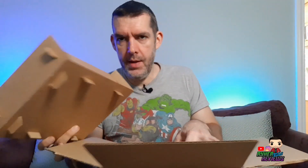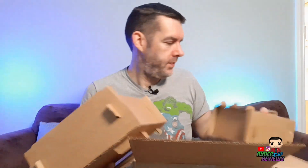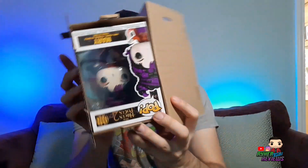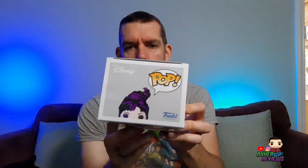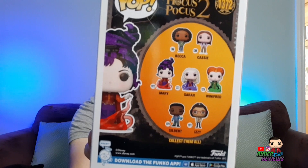We've got two and a one, so let's go with the one first and see who it is. It's going to be Sarah... going to be Winifred... it is Mary! She was upside down. Take a look at Mary, take a look at the box, take a look at the back of the box — cool box art. All the others in this wave: Becca, Casey, Mary, Sarah, Winifred, Gilbert, and Izzy, because these are all Hocus Pocus 2 characters. No Billy.